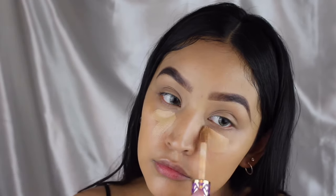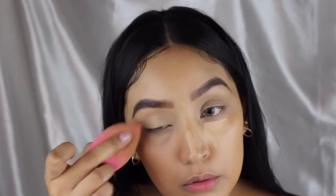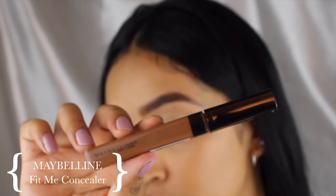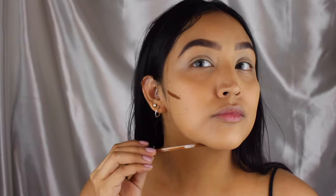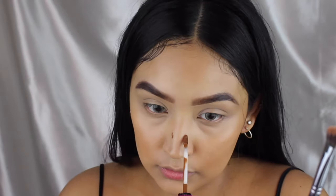Of course concealing these mom eye bags that I have with some Shape Tape concealer, also cream contouring with the Maybelline Fit Me concealer as well. I'm honestly not the best at contouring but your girl tries and that's all that matters! Buffing everything out with the same foundation brush that we were using.